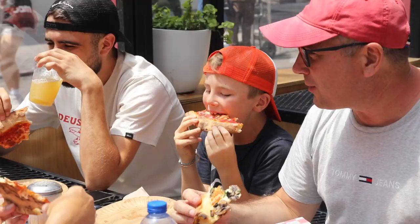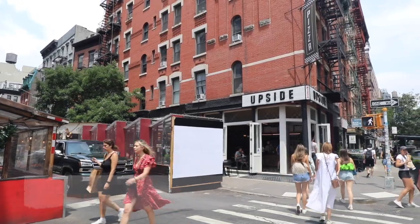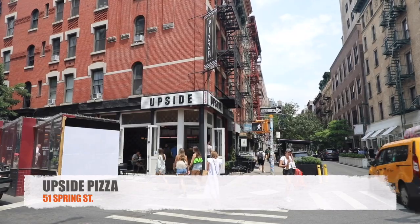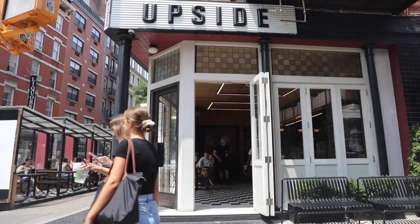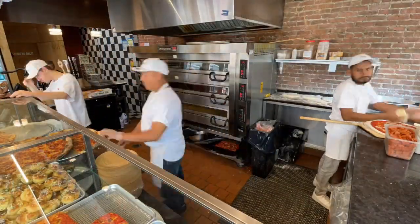A proper slice is a New York City hallmark, but nailing it requires patience and skill. Upside Pizza now has four locations across Brooklyn and Manhattan, including this shop in Nolita at the corner of Spring and Mulberry. And its owner says it's definitely not old school.